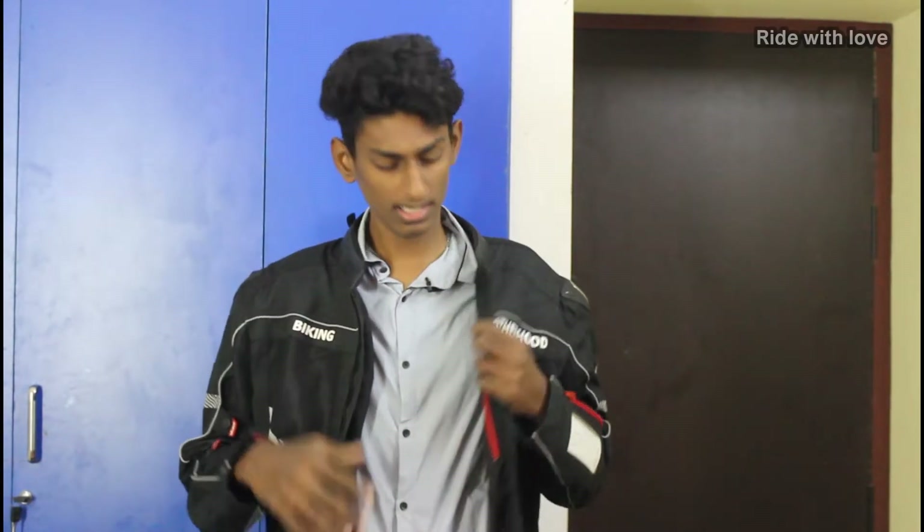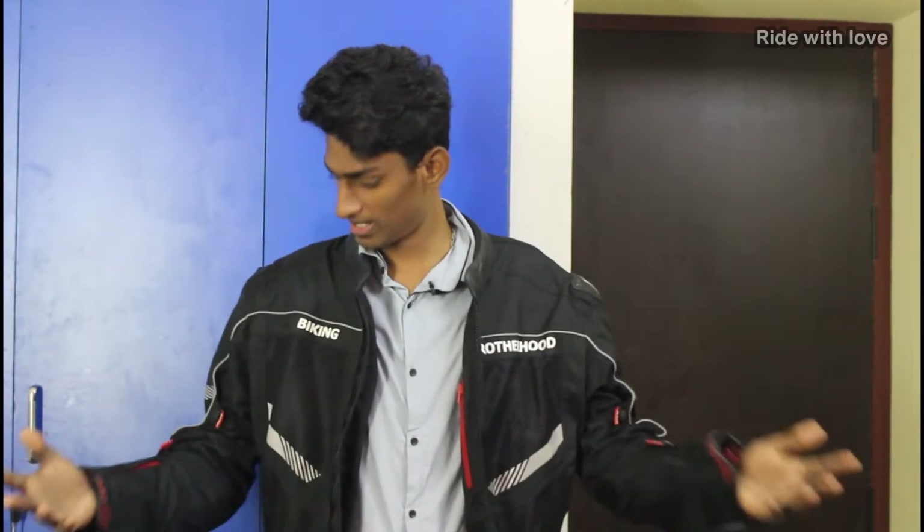This jacket is priced at 7500 rupees without the chest pad. If you want the navigator version with the chest pad, it is 8500 rupees. If you want a full chest pad upgrade, the total comes to around 10,000 rupees. Despite the price, it looks great and gives good value.